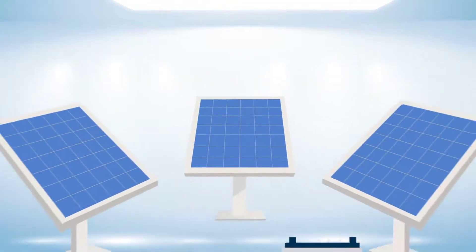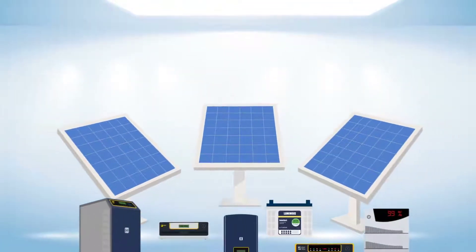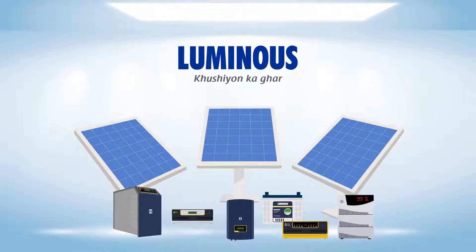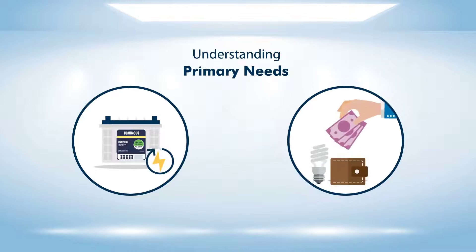Looking to go solar but confused which is the right solar for you? Well, we are there to help. Getting the right solar product starts by understanding your primary need.